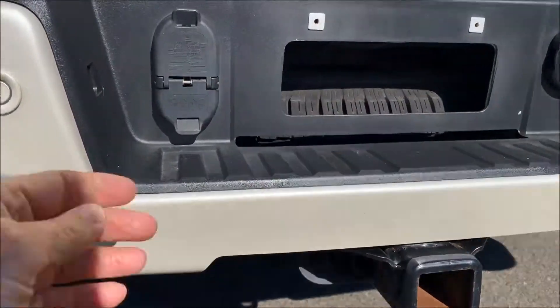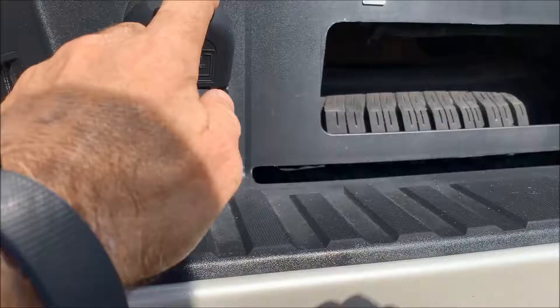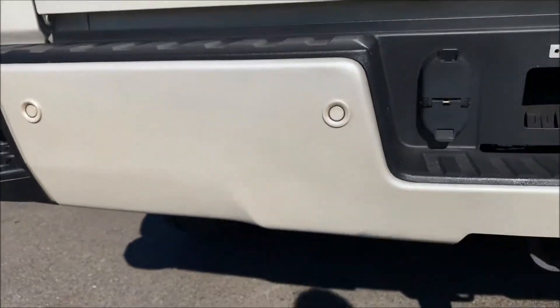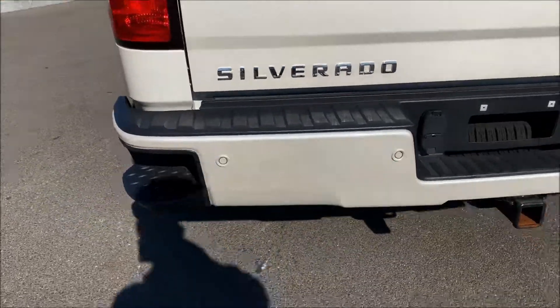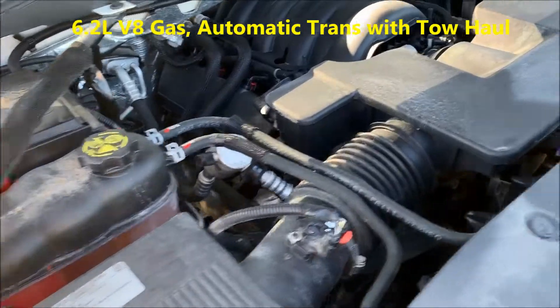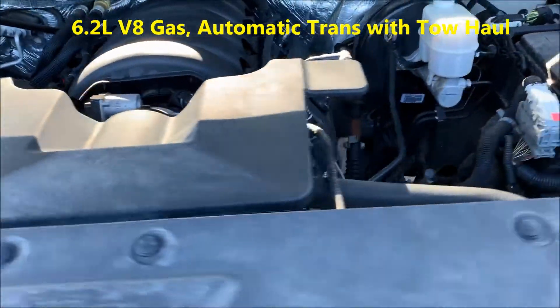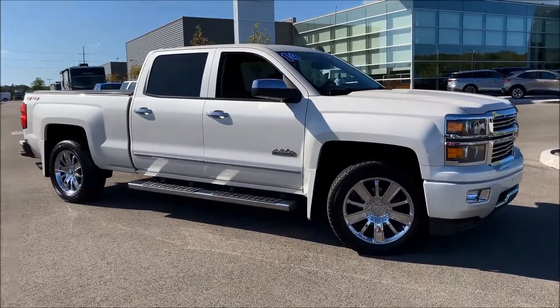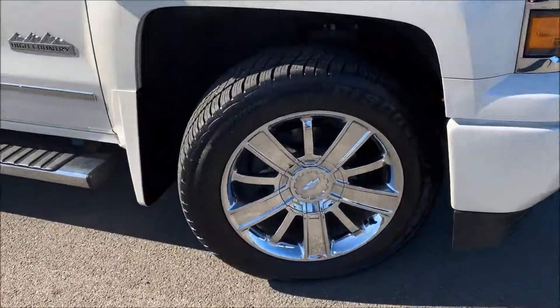It has a Class 3 trailer tow with three and seven pin connector, reverse sensing eyelets, and a rear step bumper. Under the hood is the 6.2 liter V8 — nice and clean, looks like they took very good care of it.